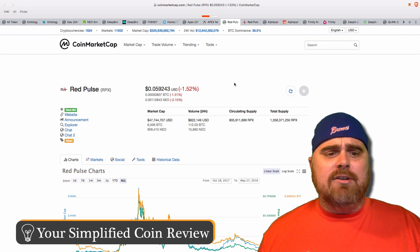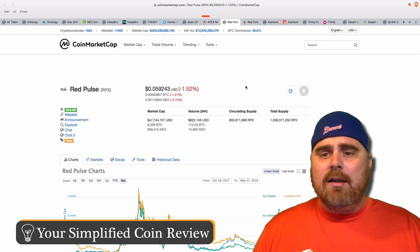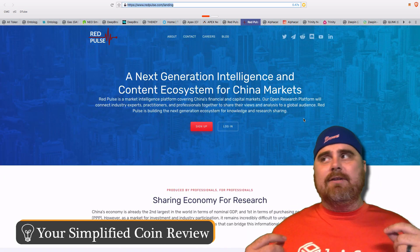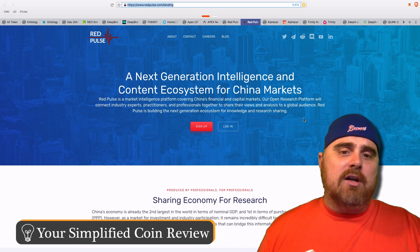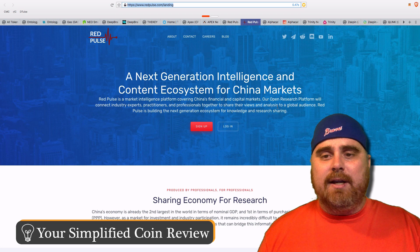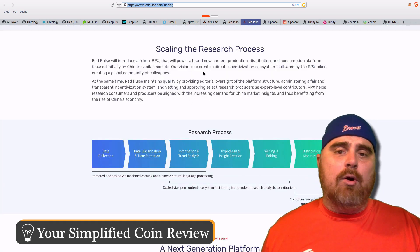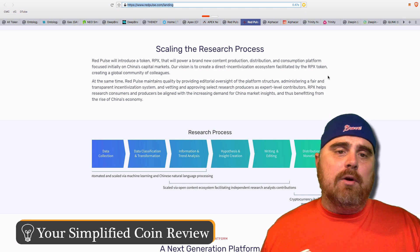RedPulse is coming in at number 204 on CoinMarketCap with a market cap of $47 million and a total supply of $1.358 million RPX tokens. RedPulse is a very China-specific project — it's a market intelligence platform covering China's financial and capital markets. RedPulse will introduce the RPX token to power a brand new content production, distribution, and consumption platform focused initially on China's capital markets.